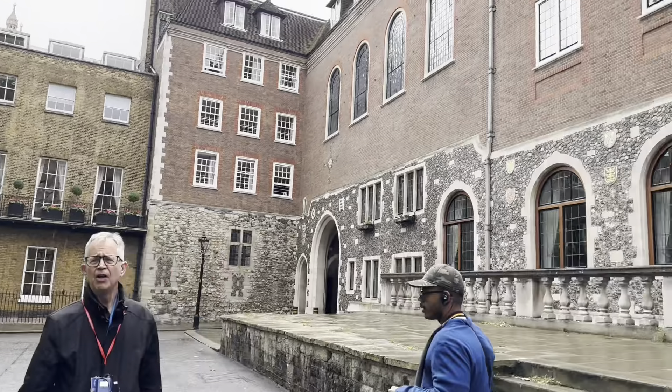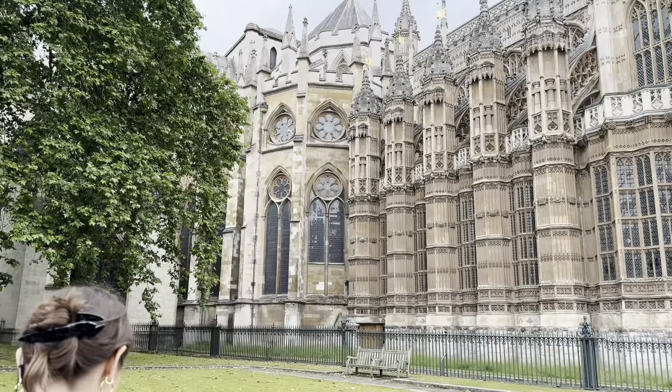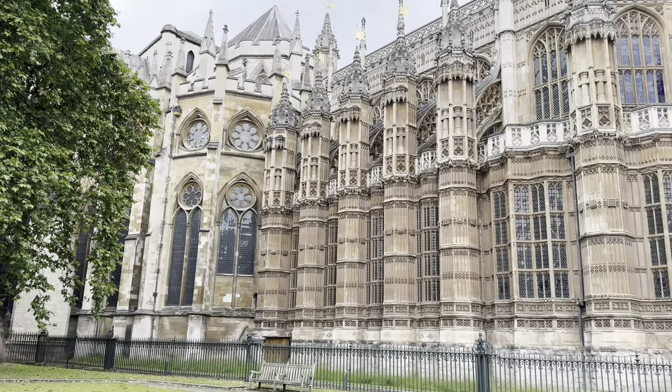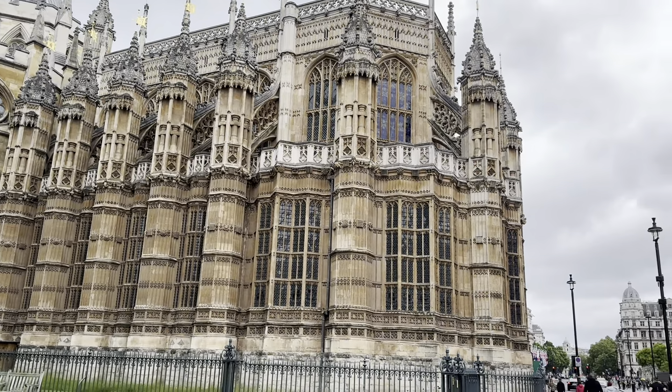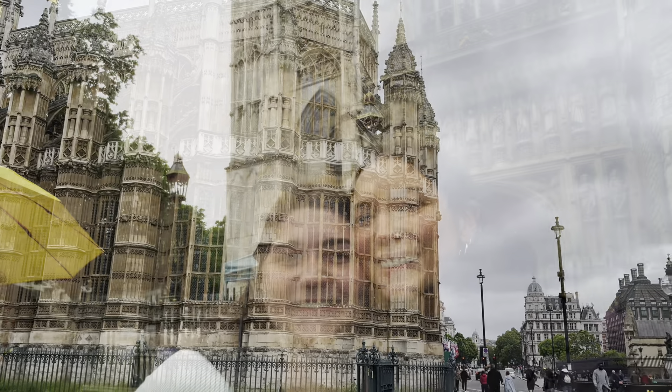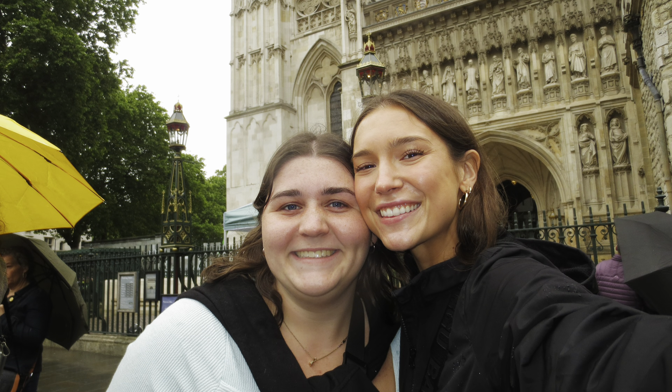Our next day was actually our free day. So Mason, Mimi, and I went to a place called Sky Garden, which was a skyscraper, but you were able to see all around London, and it was literally a garden inside. Then we went to East Brick Lane, and we finished off the day by watching the Euro Cup.